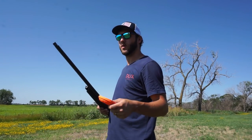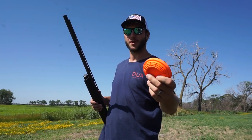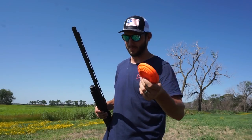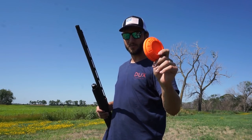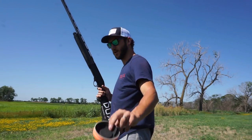You guys really liked the last shooting video where I used the hand thrower. If you like these videos, drop a huge thumbs up right now — that tells me what you want to see. Here we are, two clays — let's see if we can get it done.